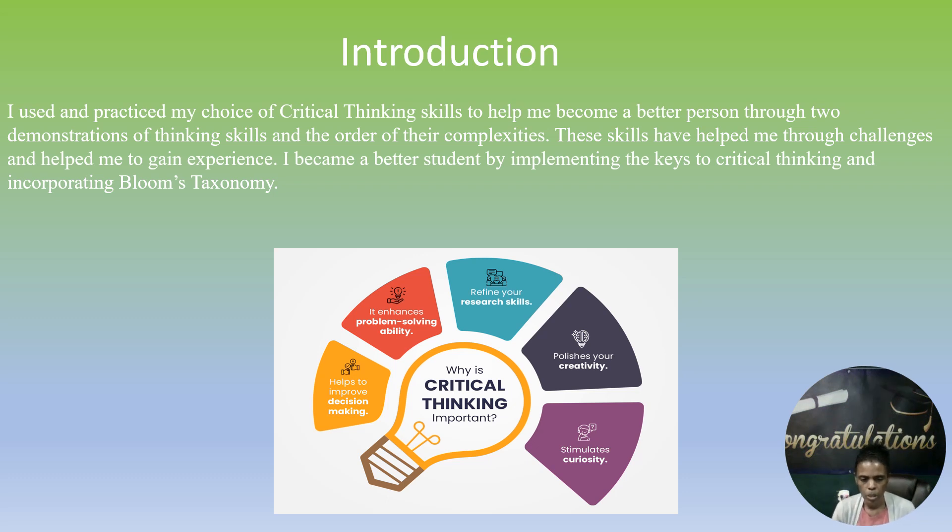I use and practice my choice of critical thinking skills to help me become a better person through two demonstrations of thinking skills in the order of their complexities. These skills have helped me through challenges and helped me gain experience. I became a better student by implementing the keys to critical thinking and incorporating Bloom's taxonomy.